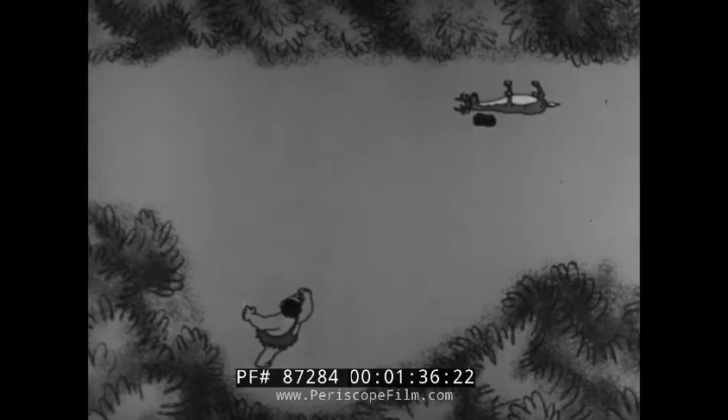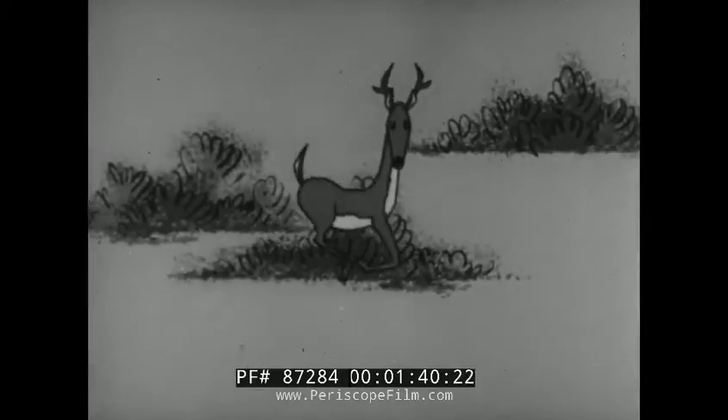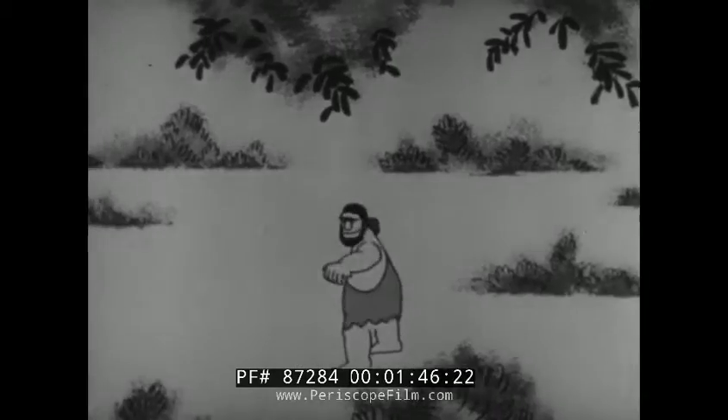To the deer, the rock seemed to come straight toward him. Actually, of course, the rock was thrown well ahead of the target. But from the deer's viewpoint, the rock appeared to approach like this. He would see its motion relative to his own motion.